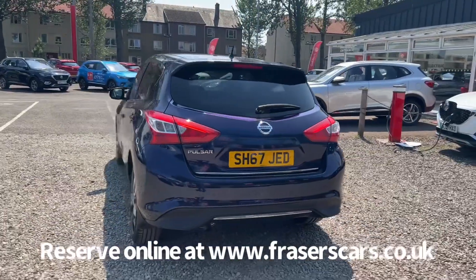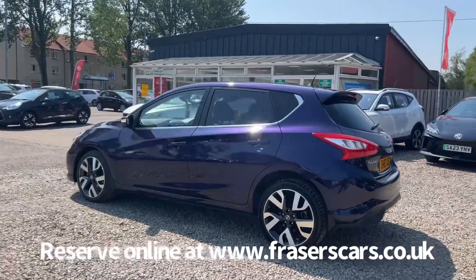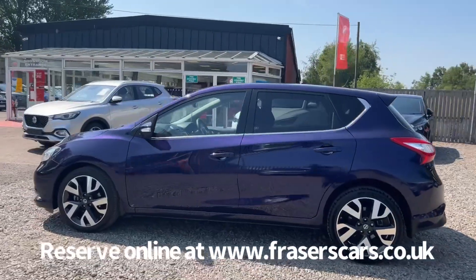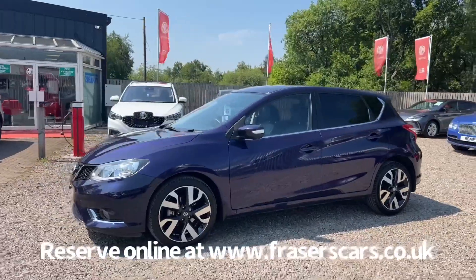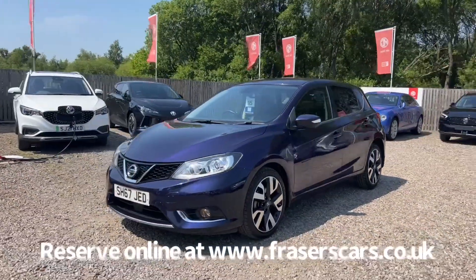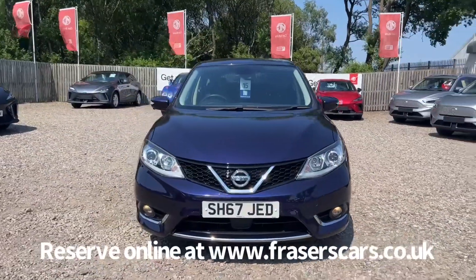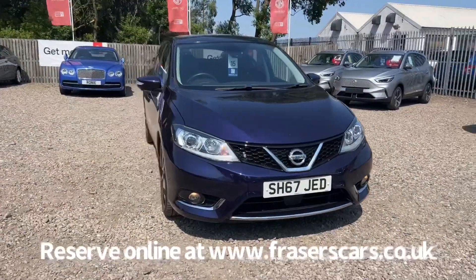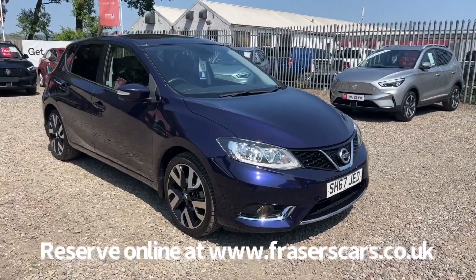This car is available to view at Fraser's Falkirk MG. You can find us at Glasgow Road in Camelon, Falkirk. The postcode is FK1 4JQ. You can also view the car online at www.fraserscars.co.uk, where you can reserve the car online, get finance quotations and apply for finance. If you'd like to call the sales team, they're available on 01324 632 333. Thanks for watching.